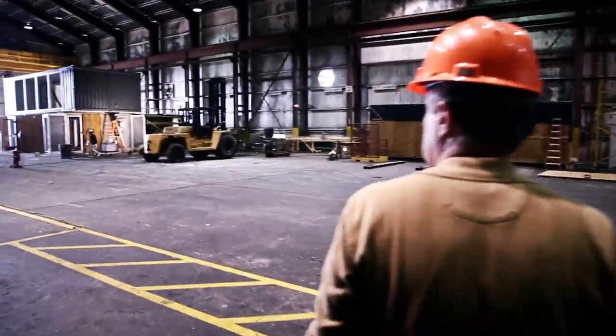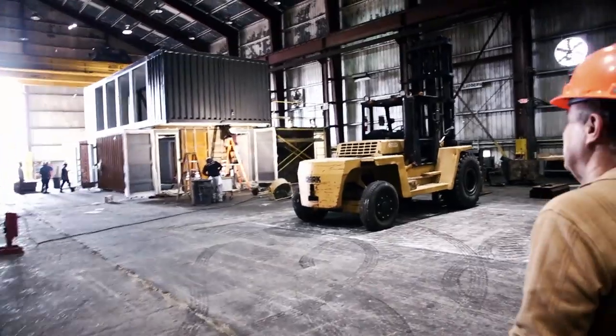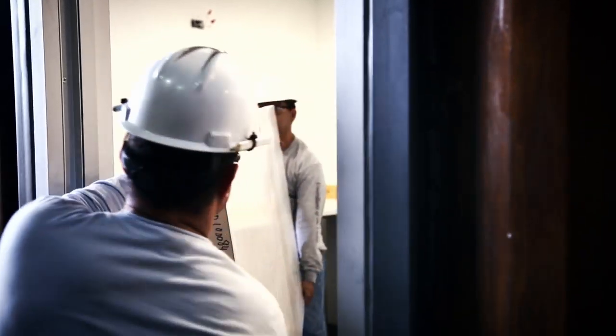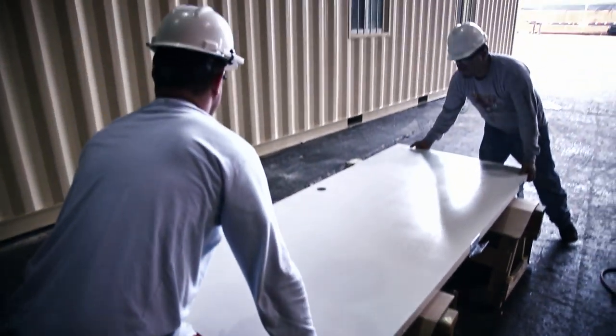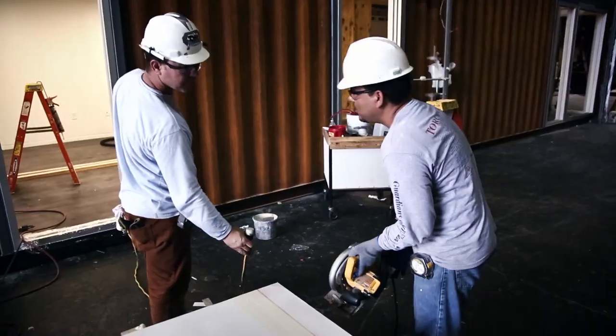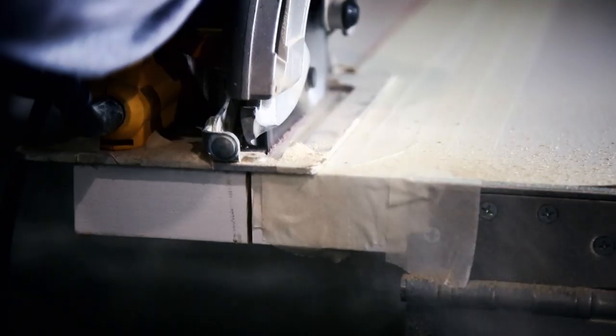Steve shows us the current container project in the next hangar. It is supposed to be ready and delivered to Baltimore within a week. Steve and his team are under great pressure because the investor sees this project as an example for the region's economic boom. It also happens to be one of the company's largest construction projects.